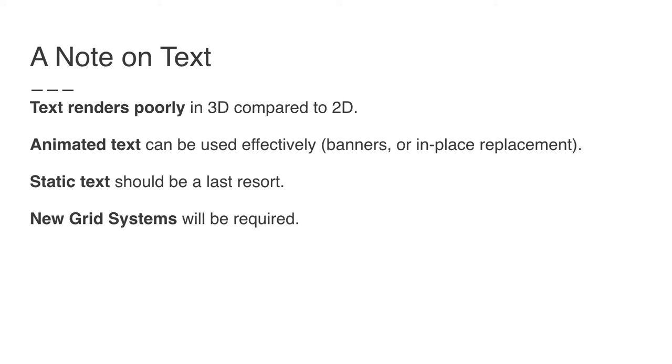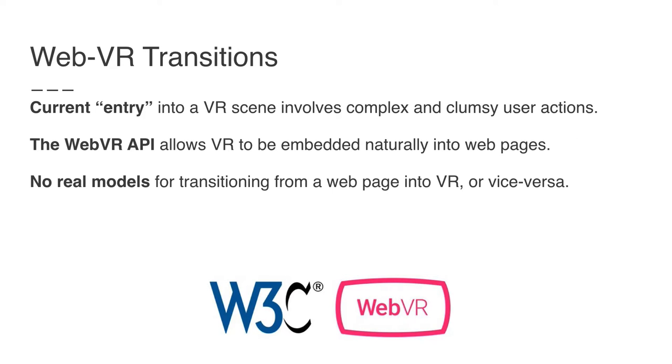Text is terrible in 3D. You cannot use text to get your message across, so it's very different from the web or print media. Animated text sometimes works but you have to be careful. Static text is definitely a last resort, and we're going to need new grid systems to describe this. Another issue is how you get in and out of VR — that's part of the experience and has to be designed. Currently, entry into the VR scene involves clumsy and possibly frustrating user actions that have to be designed for efficiency. The WebVR API lets us put it into web pages, but no one's really worked this stuff out yet — it's a new frontier for experience designers.